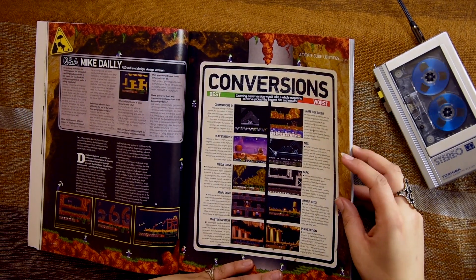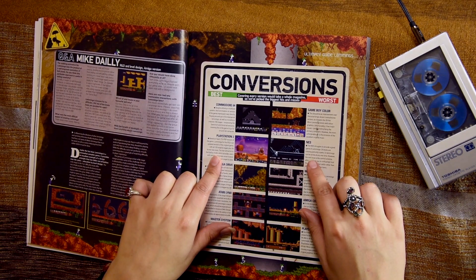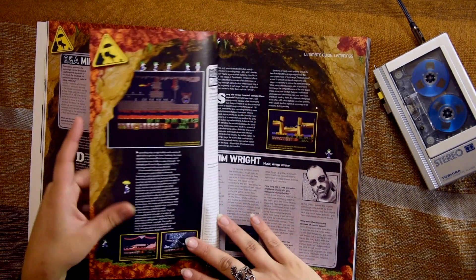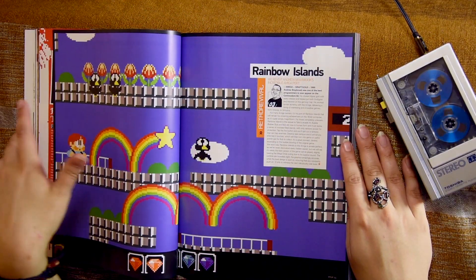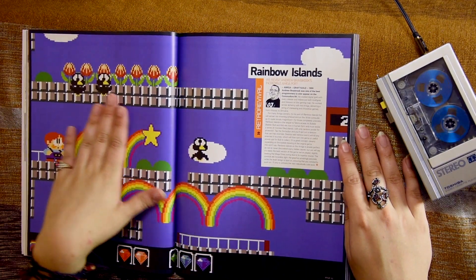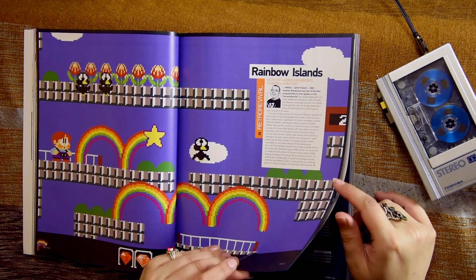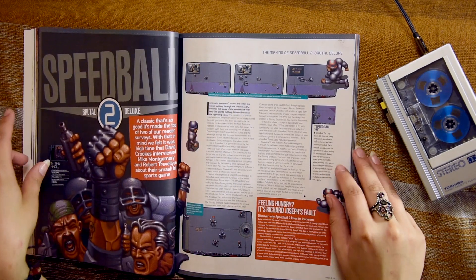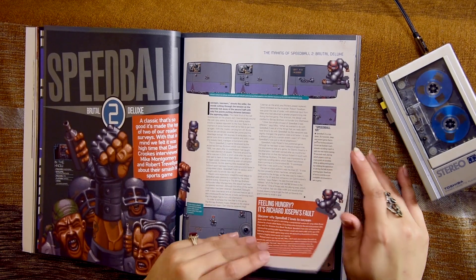Conversions! Wow — it gives you the best and worst conversions. That's an interesting read for later on. Oh, Rainbow Islands — this kind of reminds me of the other book we saw last time, the Visual Compendium. I'm not good at pronouncing that word, I can never get it right.